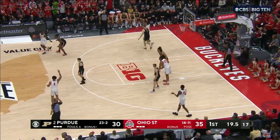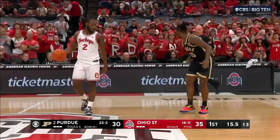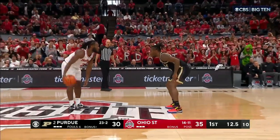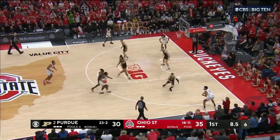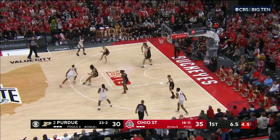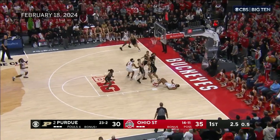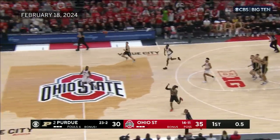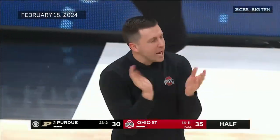Here's one for three — no good — rebound tipped around. Royal has it and then loses it to Zed Key. They could sit on this if they want. Two-second difference — shot clock, game clock. Smith will come all the way down almost to half court to make sure Thornton was aware. Zed Key to the corner, Middleton the freshman with two on the shot clock — no good — and that'll do it at the half.